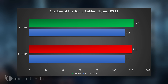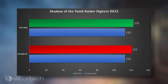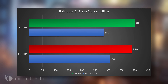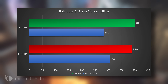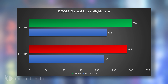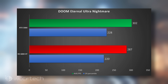Moving into Shadow of the Tomb Raider DX12 on the highest settings, we see a flip — though this is close enough to be margin-of-error performance between the two. For Rainbow Six Siege, you get a higher frame rate on the 3080 but a higher 1% percentile on the 6800 XT, though you'd be hard pressed to feel the difference between 282 and 306 FPS. Doom Eternal chalks up another win for the RTX 3080, going from 287 up to 302, breaking the 300 FPS barrier — most ultra wide panels are 144Hz at best, but it is what it is.